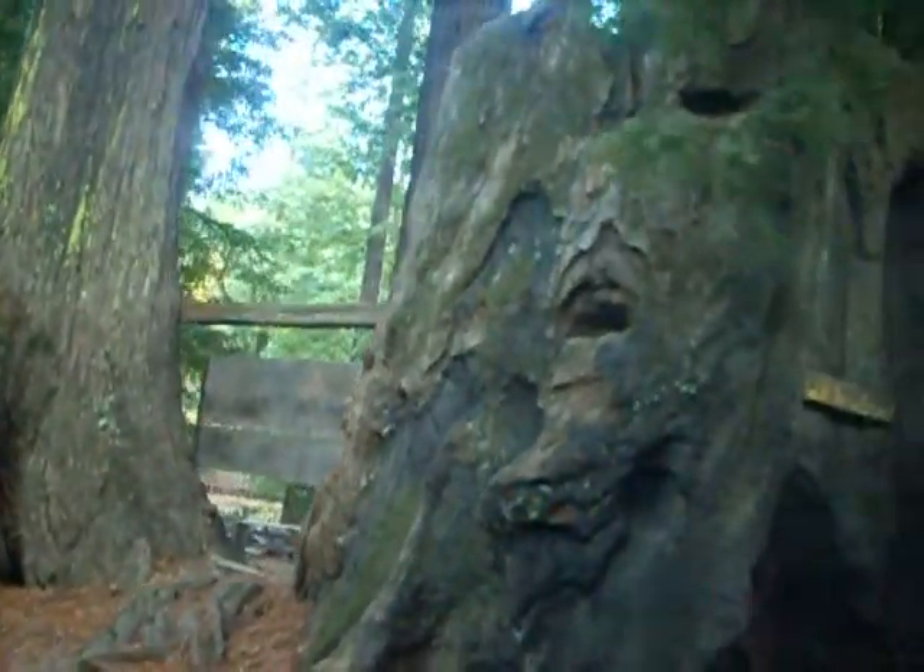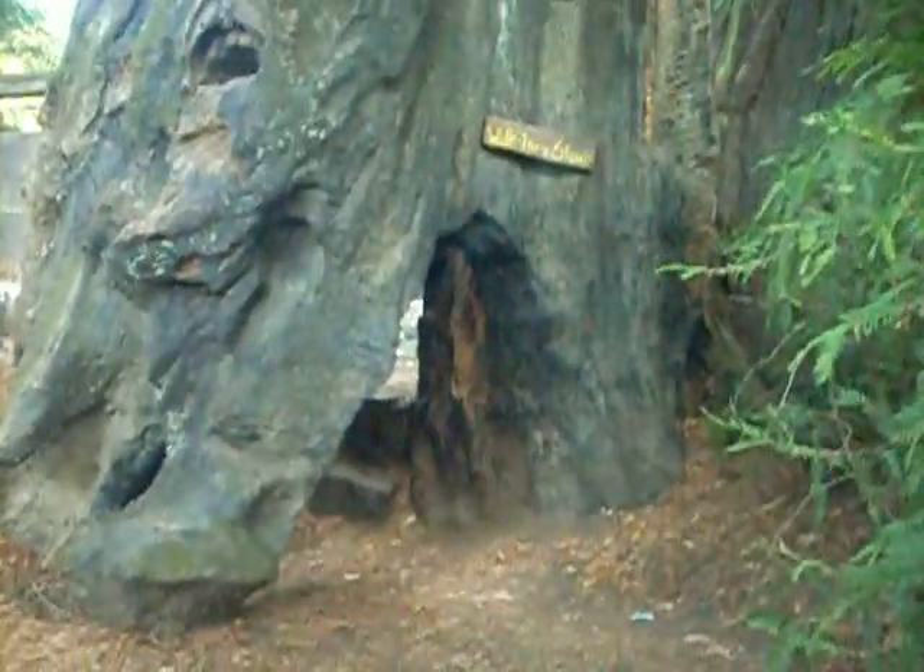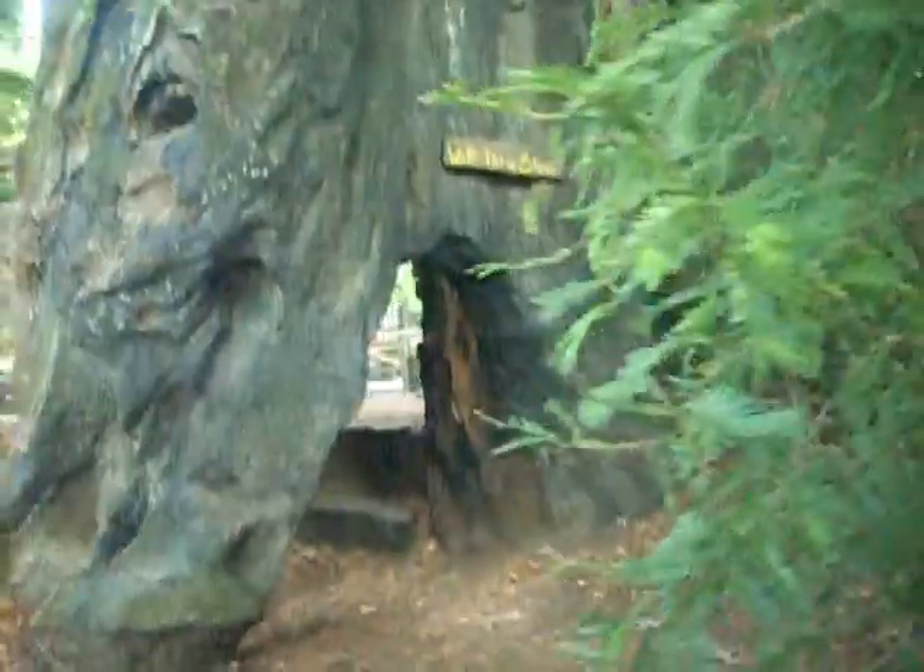That is a walk-through tree. There's a stump right there. You can walk right through there, evidently. Yeah, there's steps over there. That's cool looking. We may check that out in a little bit.